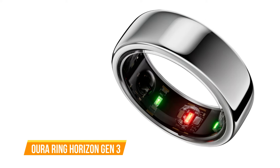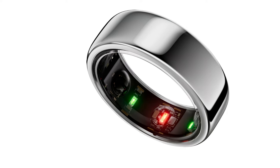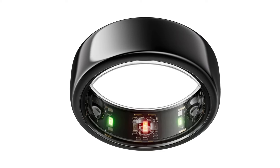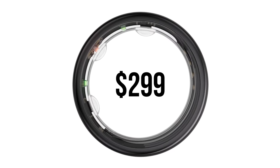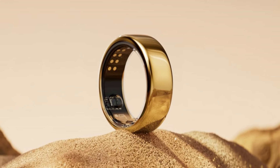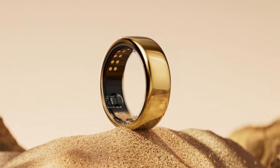The next one on our list is the Oura Ring Horizon Gen 3. The third-generation Oura Ring represents a significant evolution in wearable health technology, offering a plethora of advanced features aimed at optimizing sleep, recovery, and overall well-being. Priced at around $299 with additional monthly subscription fees, the Gen 3 builds upon its predecessors with innovative functionality such as period predictions, SpO2 tracking, and enhanced workout heart rate monitoring.